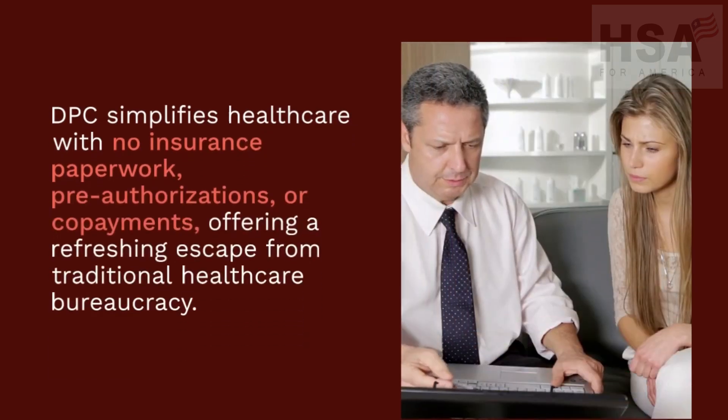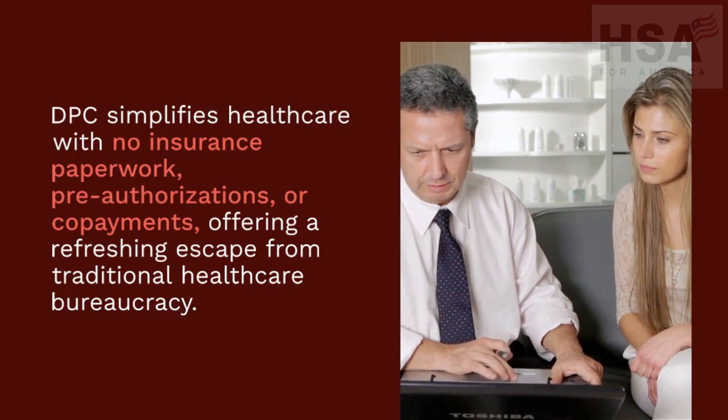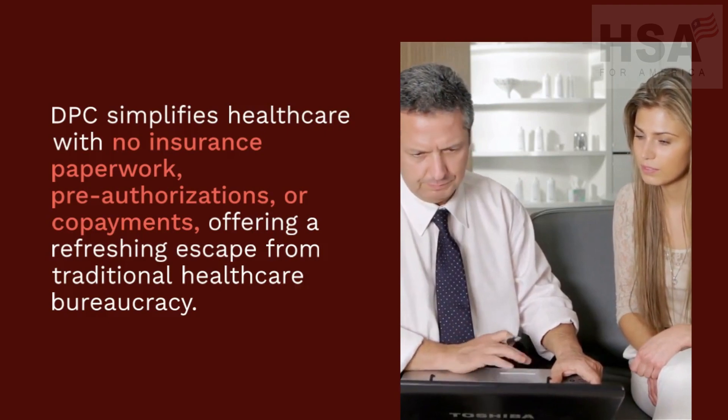DPC simplifies healthcare with no insurance paperwork, pre-authorizations, or co-payments, offering a refreshing escape from traditional healthcare bureaucracy.